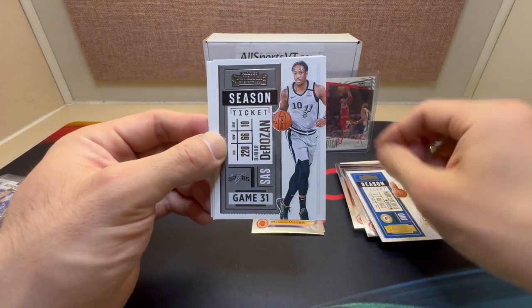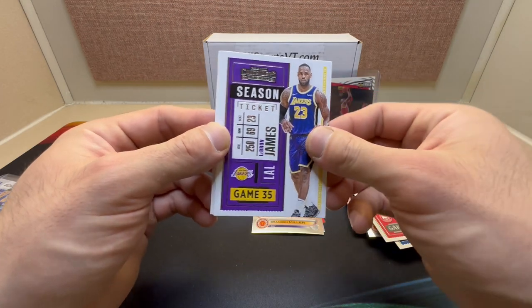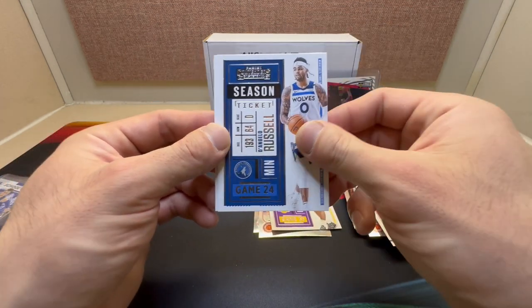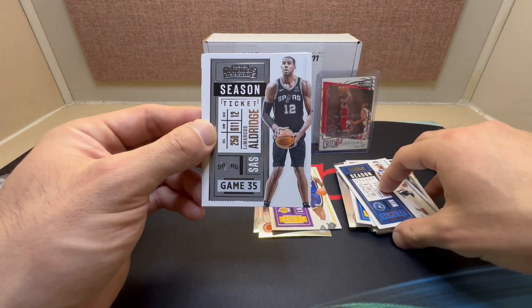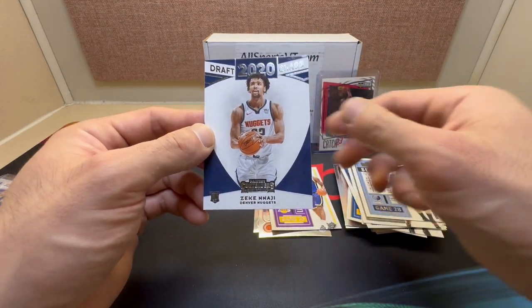Okay we got Malcolm Brogdon, Marty Rosenbach — now with the Spurs — DeAndre Hunter, LeBron — hey, we'll take that — Angelo Russell, Marcus Aldridge, Jonas Valanciunas, and a draft class card for Zeke Nnaji.